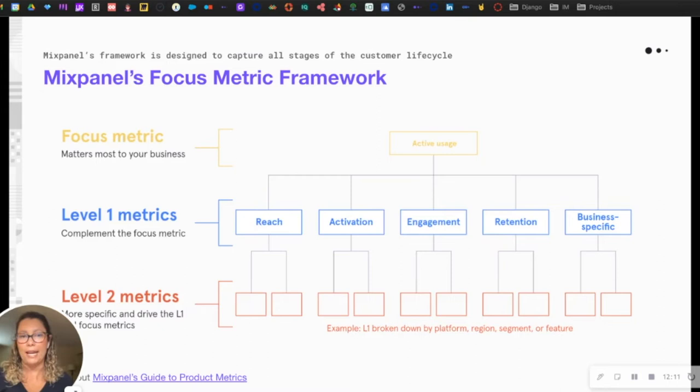Engagement should account for the frequency and cadence of actions your users are completing. You should look not only at the breadth of engagement, but also the depth — not only whether your users are engaging with your product, but how engaged they are. That means looking at both the breadth of activity within your product and how frequently, how often, they're taking those actions.